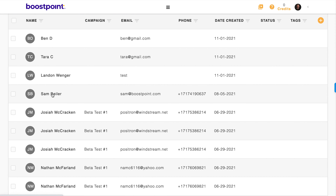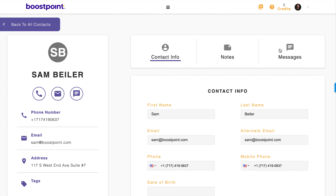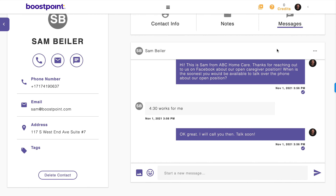Keep track of all your applicants in one place with the ability to continue conversations and schedule interviews. And that's it — it's that easy.